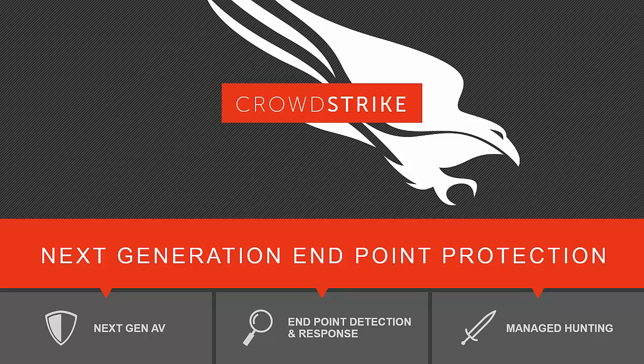At CrowdStrike, our purpose is to stop breaches, period. We want to stop breaches and put an end to the myth of the unstoppable breach. For the past 10 years, all breached companies have had one thing in common: they had a patchwork of point technologies in place like firewalls, antivirus, sandboxing, and IPS — a patchwork of point solutions that failed to stop the breach.